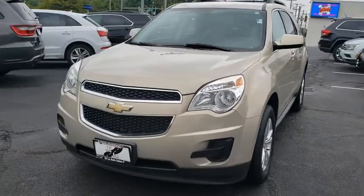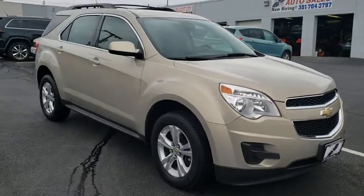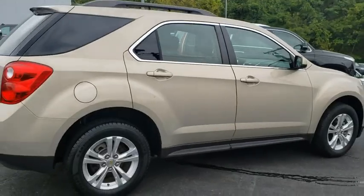Looking for the right vehicle? Check out the 2011 Chevrolet Equinox. Fuel efficiency, safety, and value equals the Chevy Equinox.